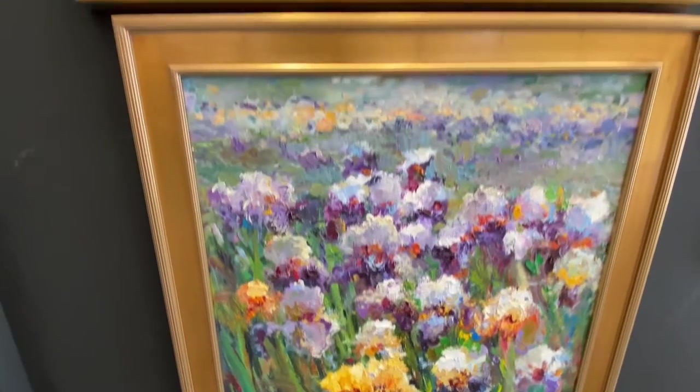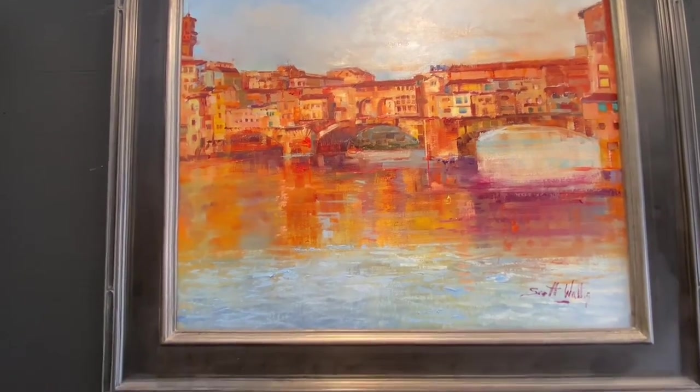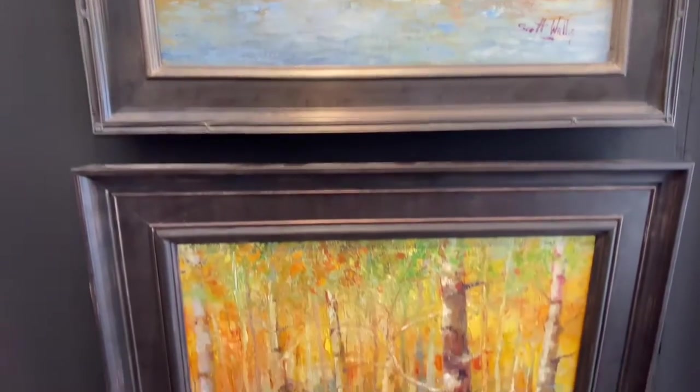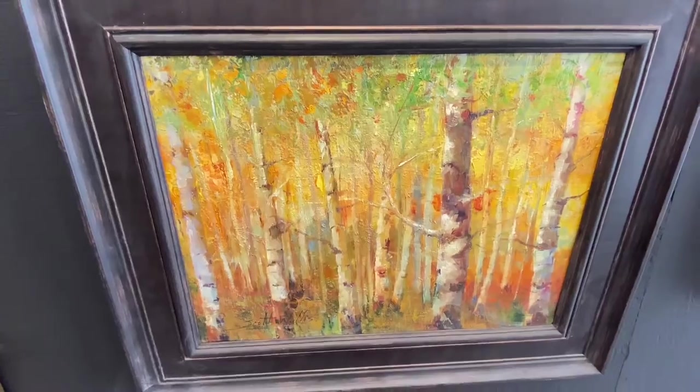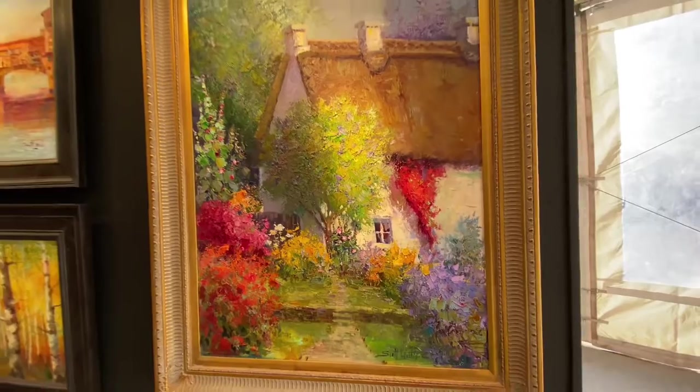We're here with Scott Wallace at the Arizona Fine Art Expo. Swing by every day from 10 a.m. to 6 p.m. — it is open and you can get tickets online. See plenty of finished artwork, works in progress, and meet great artists like Scott and see how he does his work.